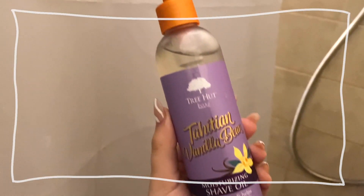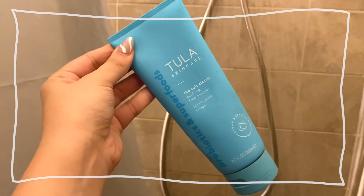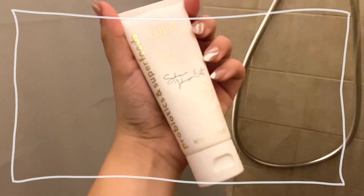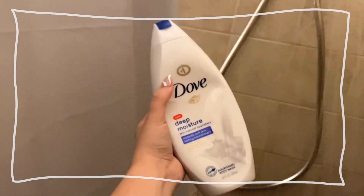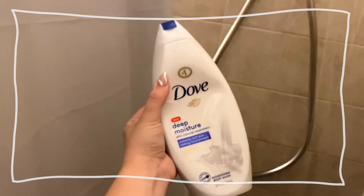The Tree Hut shave oil is new to me but I'm obsessed. My Tula facial cleanser is so gentle and amazing, and I love the Tula pumpkin sugar scrub for your face. My all-time favorite body wash is the Dove Deep Moisture. Those are all the products I love to use in the shower when I want to relax.